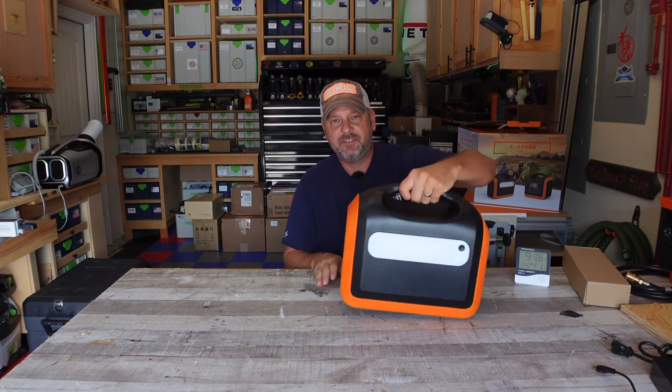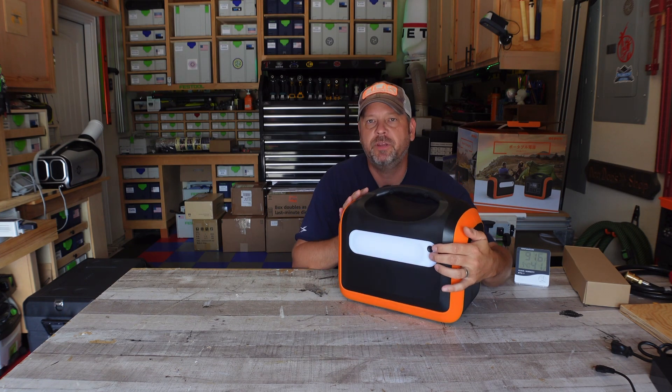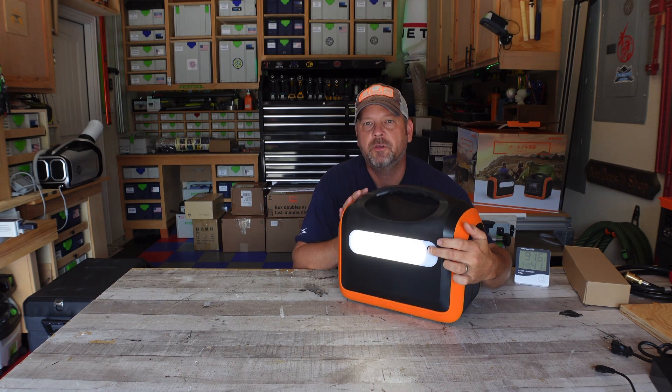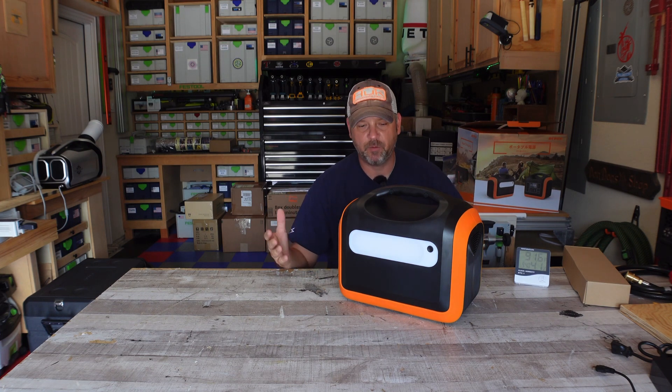The back of this unit also has an LED area light. It has low, medium, SOS, and off modes — a handy feature should you need it at camp.